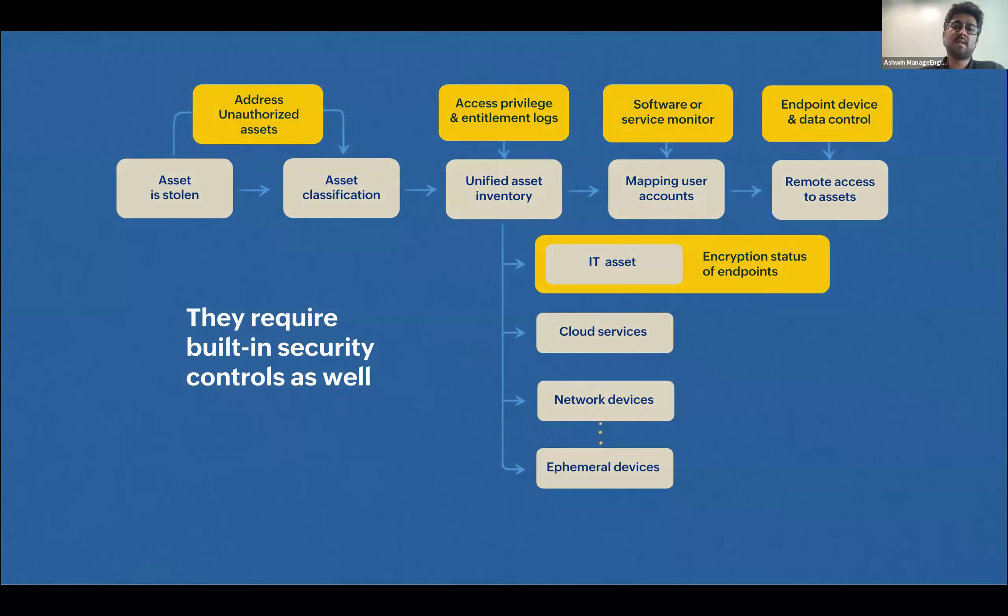These are potential risk points in IT asset management. To address them: first, increase your discovery methods to bring every possible asset into your system, and also continuously monitor your network to pick up unauthorized assets accessing your IT network. Second, after building your asset inventory, rather than just mapping to users, take it to the next level — have access to the privilege and entitlement logs associated with each asset, and a software and service monitor continuously tracking what software and services that asset is using.